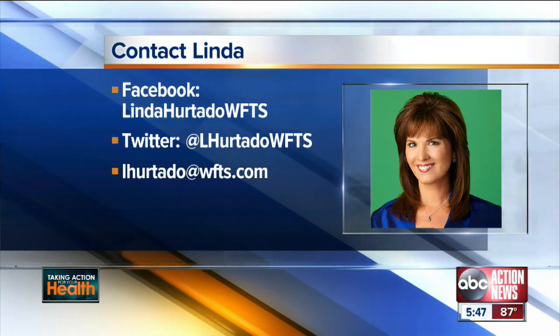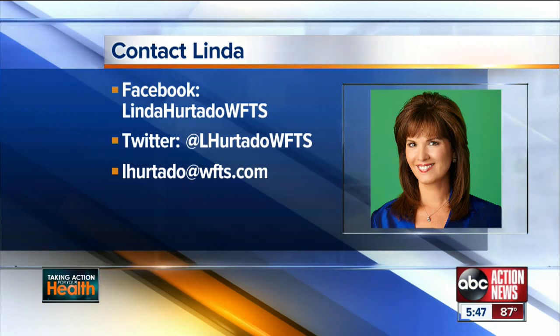It is also FDA approved. If you'd like to learn more about it, head over to the Facebook page — look for Linda Hurtado, WFTS under pages, and like the page.